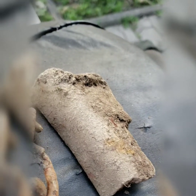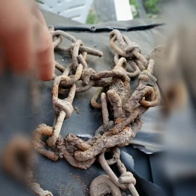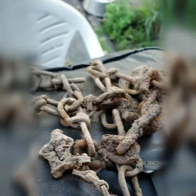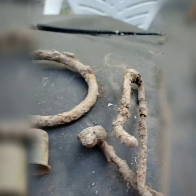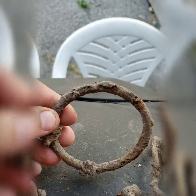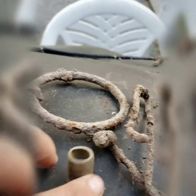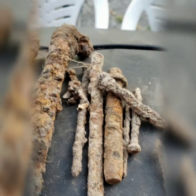Just got done detecting today — some more chain, this kind of chain. Some wire, I got like 4 or 5 of these. Looks like copper or brass, and a plethora of nails and bolts.